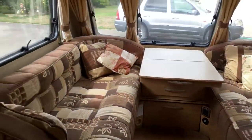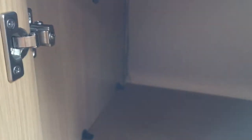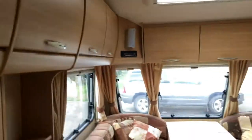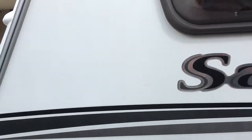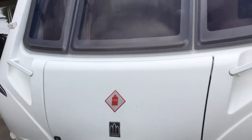Very nice van indeed - very clean, very tidy, with lots and lots of storage space. For a two-berth, it's a very big van and you could be very comfortable. Outside again, it's a nice clean and very easy towable van.